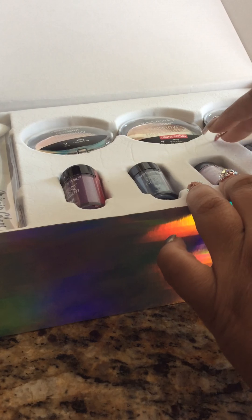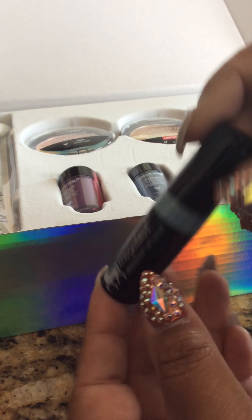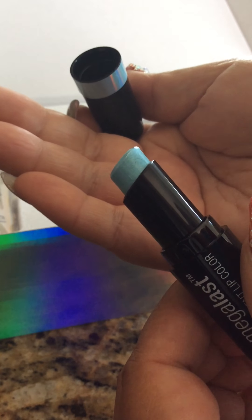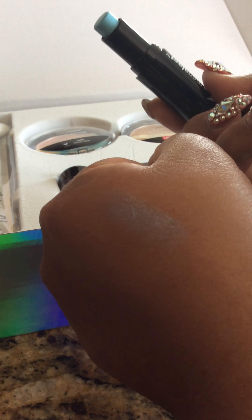And then we have some lipsticks. This is the Megalast Iridescent Lip Color and this one is Unicorn Soul. Look at how pretty that is — it is very glittery. It's metallic but iridescent. Can you guys see that? It's beautiful.